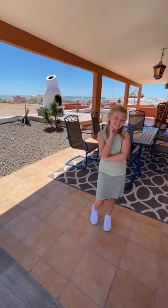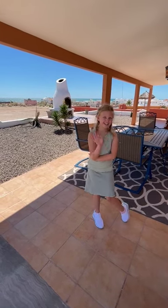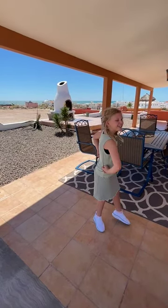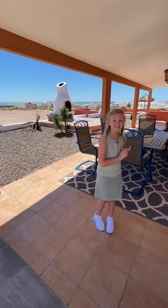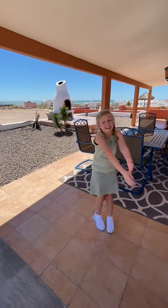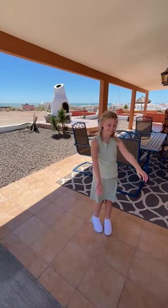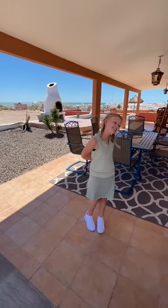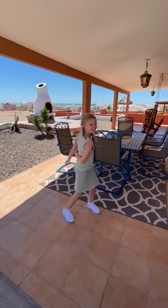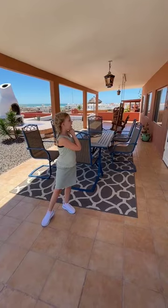Hey everybody, this is Kyle — I'm behind the camera, and this is my daughter Riley. Riley, where are we at today and what are we doing? We're showing houses, we have an open house today. Want to give us a tour of the house? Right now we're in the front — we're at the patio.